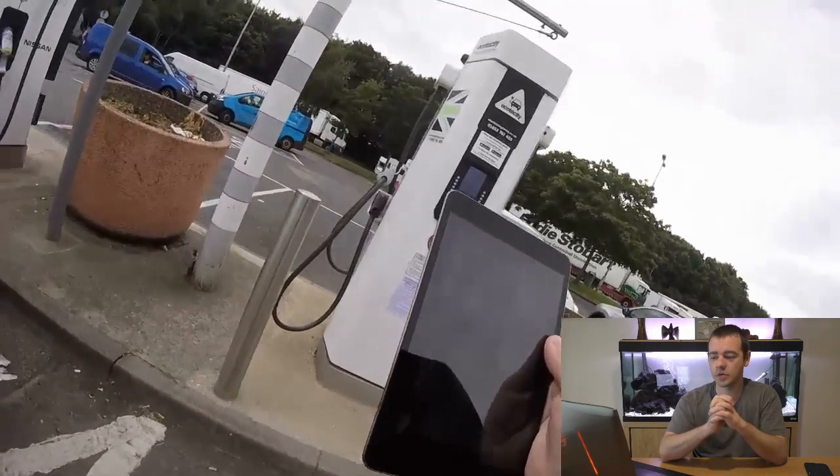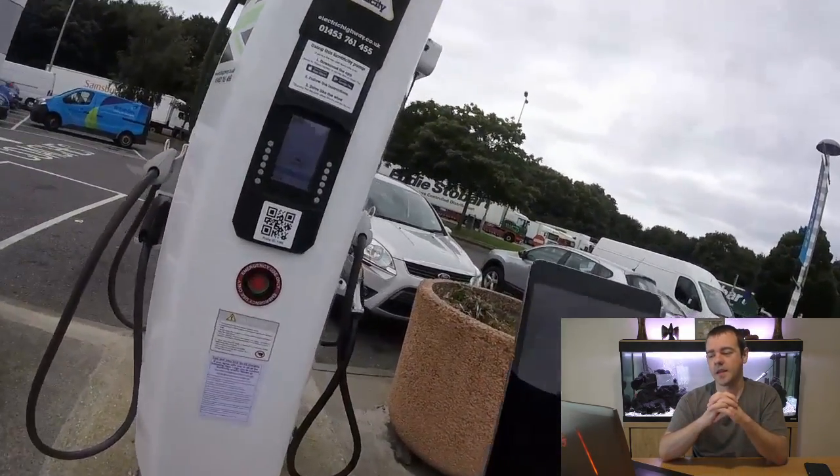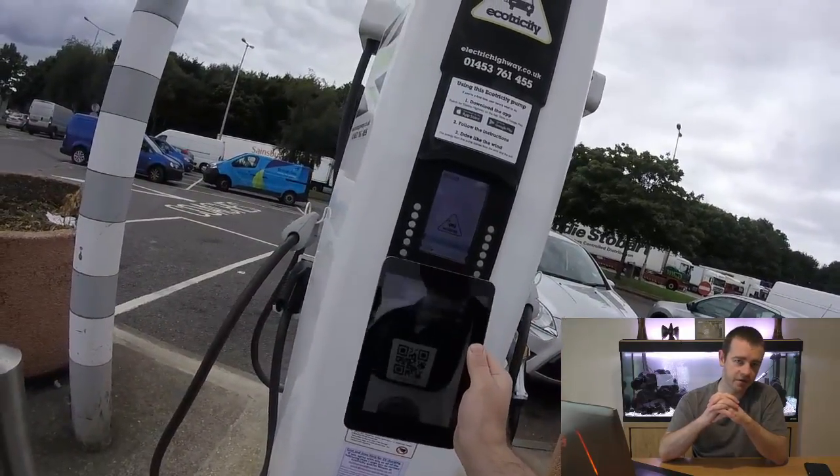This video is about the Electric Highway announcement that they're now going to charge in a different way for using their rapid charge at the service stations. I'll briefly go through the email they've sent to all their customers, basically stating how it's going to work.